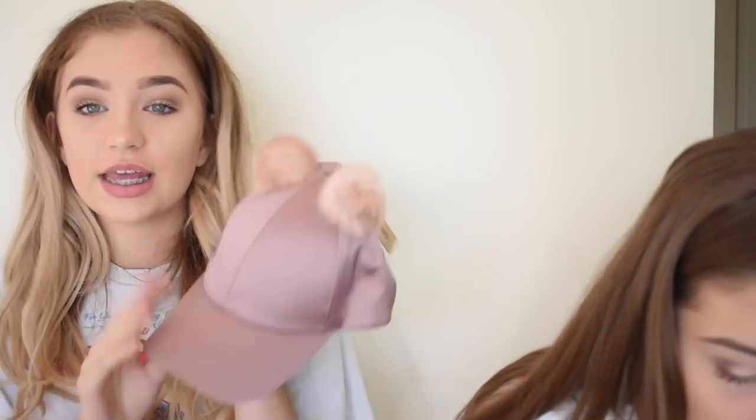The next thing I have are some sunglasses, because again summer and spring are kind of around the corner. These are just the definition of me in a pair of sunglasses — they are rose gold aviators. I love these so much.